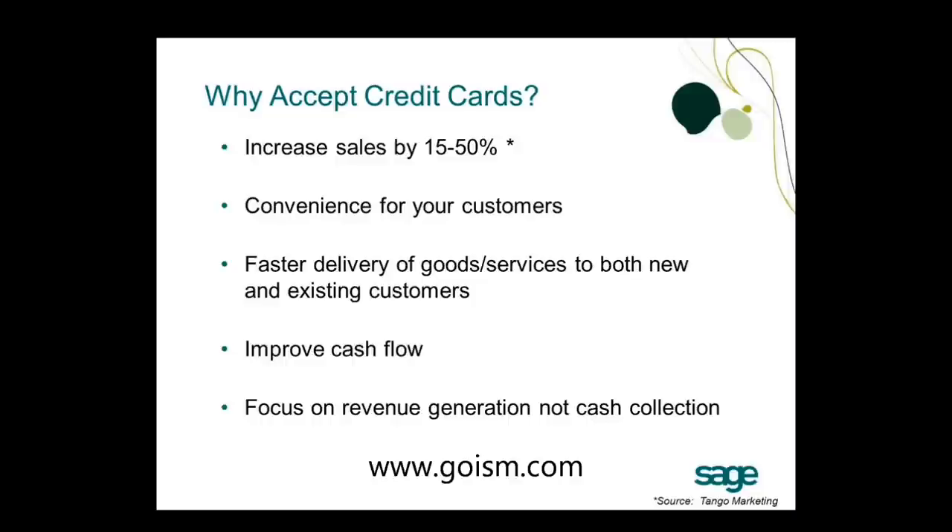Accepting credit cards enables faster delivery of goods and services to both new and existing customers, which helps improve your cash flow. With improved cash flow, you can order goods more quickly rather than waiting for checks to arrive. It also allows you to focus on revenue generation and not cash collection, since you're not waiting for cash to come in or making calls to collect on outstanding terms.